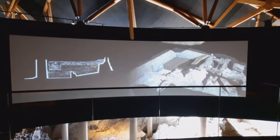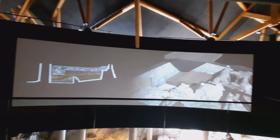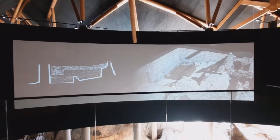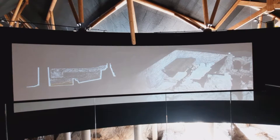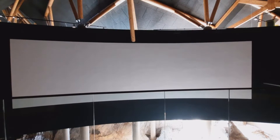During these excavations, a number of different layers emerged, containing shards, rubble, fire marks, remains of waste pits, wooden posts, walls and foundations. These deposits, formed over many centuries, correspond to different epochs and phases of the castle's construction.